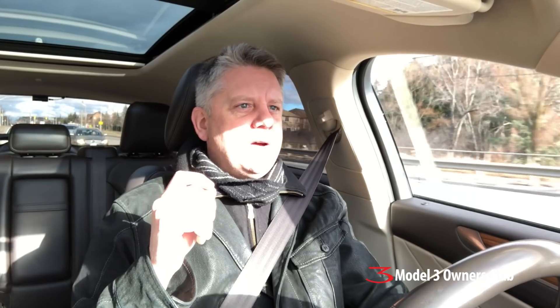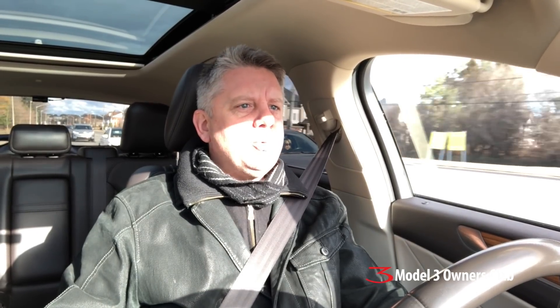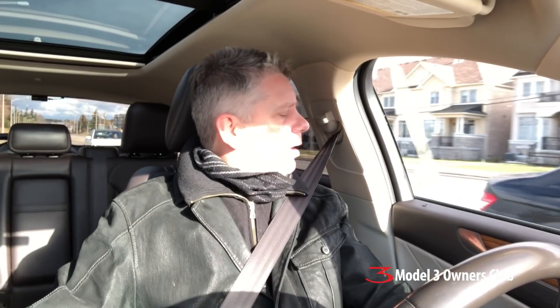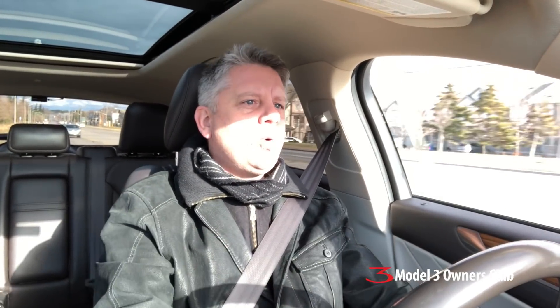On another note, the Model 3 is still seeing regular software updates. There was an update that just came out about a day and a half ago that finally enabled FM radio in the car. I've had two reports — one great, one a little buggy — so they're probably still working on it. They also added easy entry, which adjusts the seat and steering wheel position so you can get in and out of the car more easily. I have it on my Lincoln and use it all the time — it's a really nice feature.